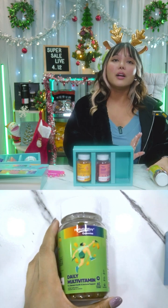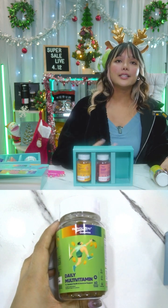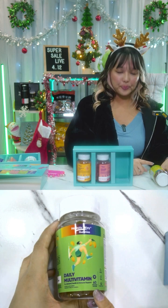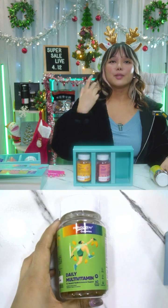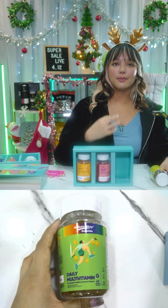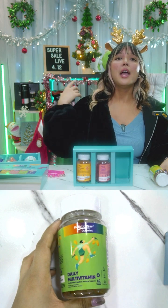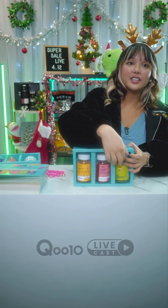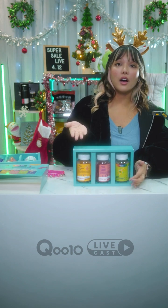This is the Holistic Way Daily Multivitamin, containing vitamins A, C, D, B6, and B12. It supports energy levels, immune health, and overall wellness. These delicious pectin-based gummies are formulated for everyday health, packed with key ingredients including vitamins A, C, D, E, B6, B12, and zinc. This supplement helps support immune health, bone health, and energy levels. If you're not sure which gummy to get specifically, this multivitamin covers everything.